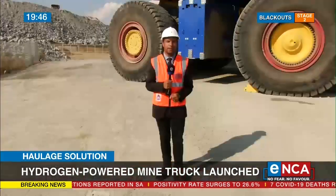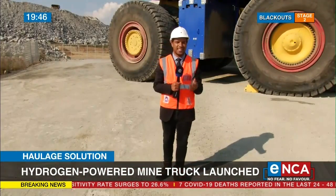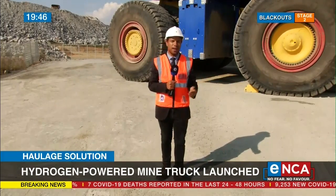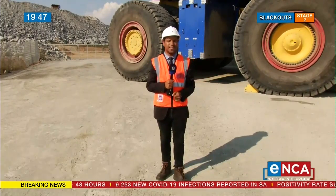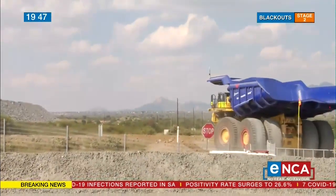The president, the mineral resources minister, and Anglo-American's executives launched this truck at the Mokalakwena mine, at Anglo Platinum's Mokopane operations, and say it'll take about four years before the prototype turns into an entire fleet. Govan Whittles, Mokopane, Limpopo.